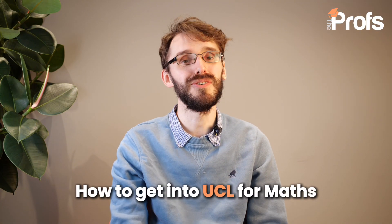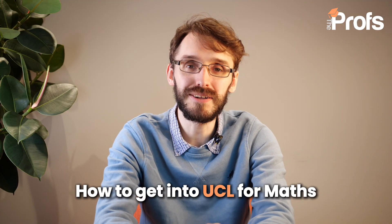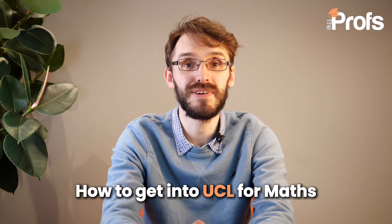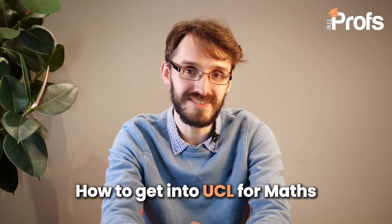In this video I get to have the privilege to talk to you guys about how to get into UCL for mathematics. It's a really, really good university to be able to get into. In fact, in a very recent video we actually rank this as one of my S-tier universities — you can find the link to that video right up here.